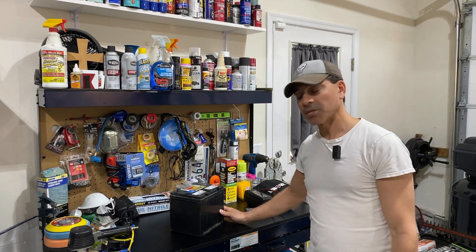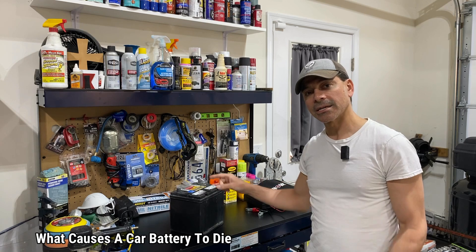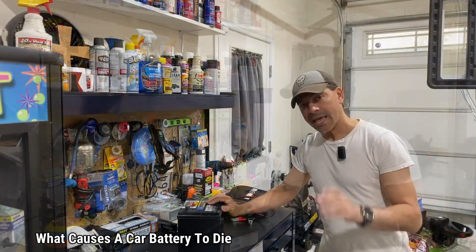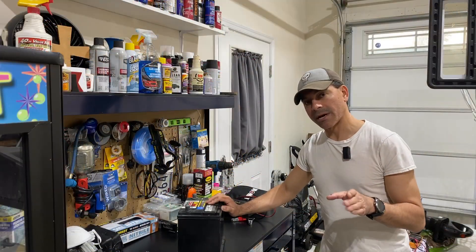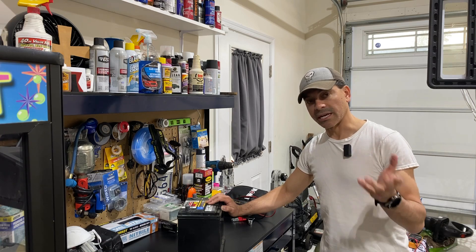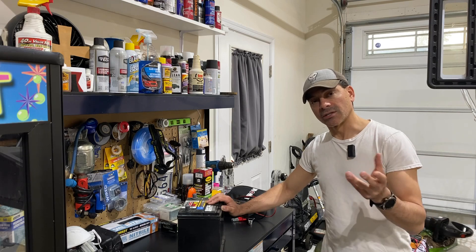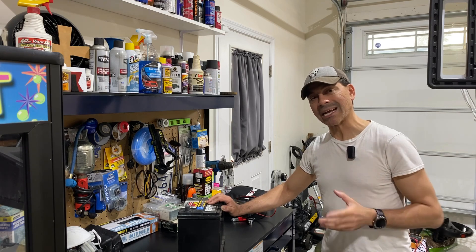Welcome to Andy's Garage, I'm Andy Phillips. Today we're going to be talking about why your car battery dies. What I mean by that — we're not talking about if you leave your lights on, your car won't start, and you get a jump or put it on the charger. Those things can happen sometimes where the battery gets drained.